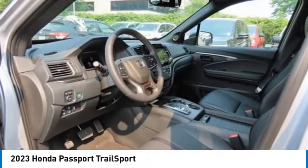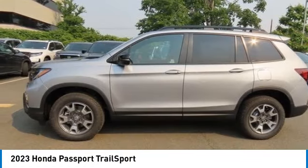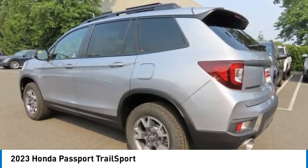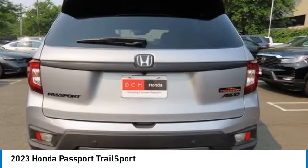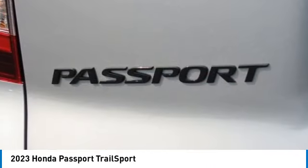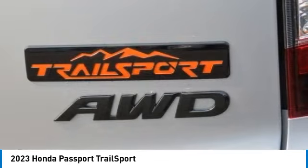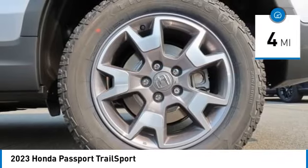We are pleased to show you the 2023 Honda Passport. This compact SUV from Honda is a good compromise of size and comfort. The compact design lets you maneuver well through heavy traffic while still having ample space to carry most anything you need. The Passport gives you the comfort of Honda reliability and quality. This vehicle has less than 100 miles.